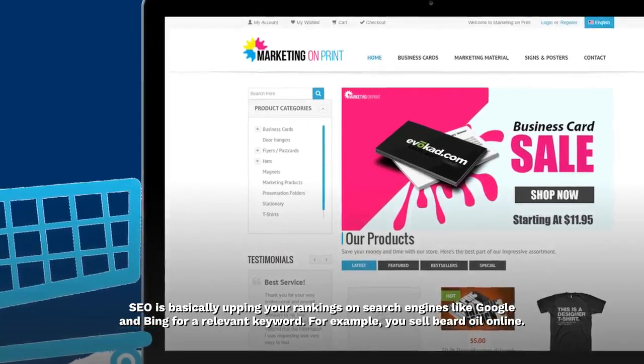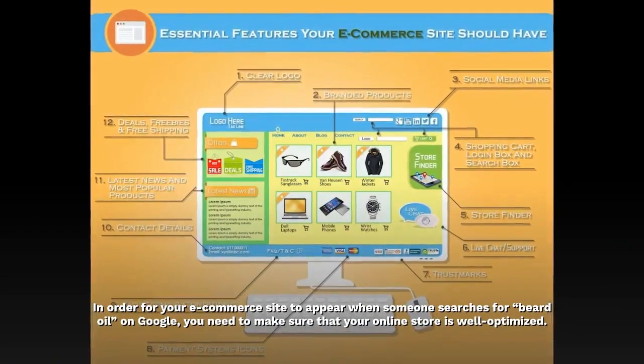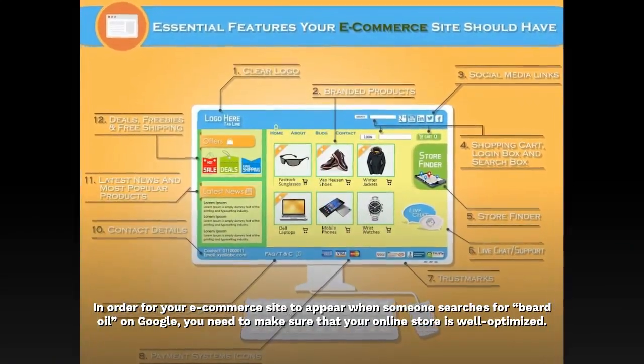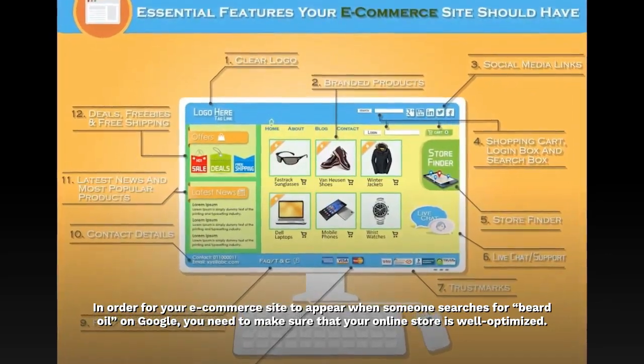For example, you sell beard oil online. In order for your e-commerce site to appear when someone searches for beard oil on Google, you need to make sure that your online store is well optimized.